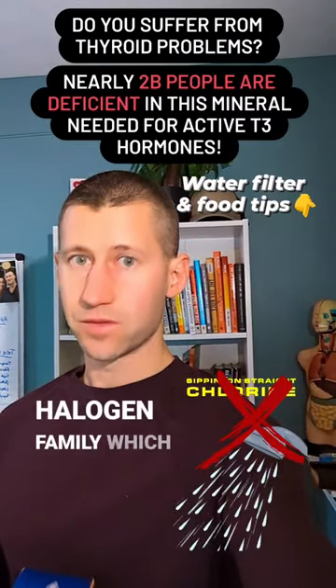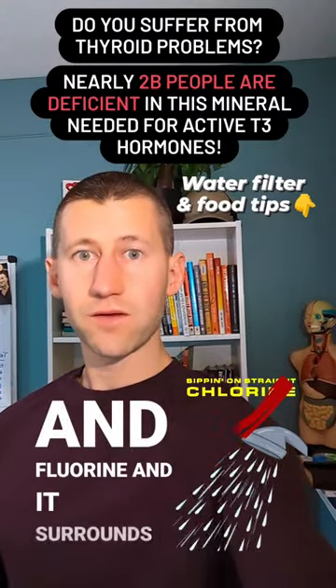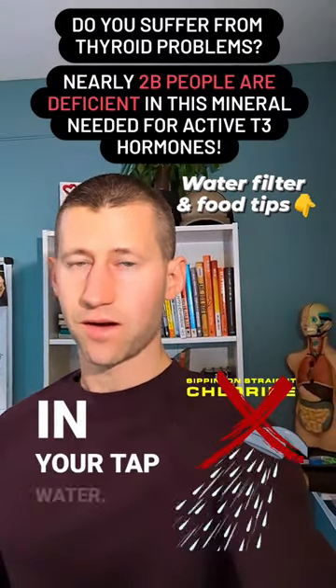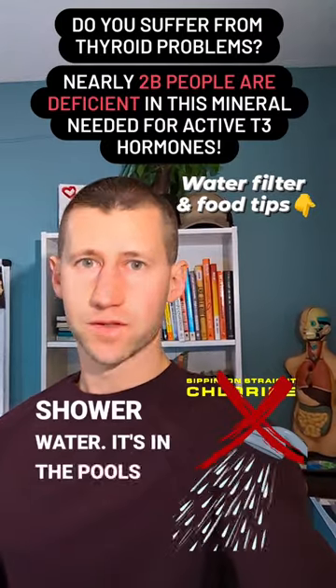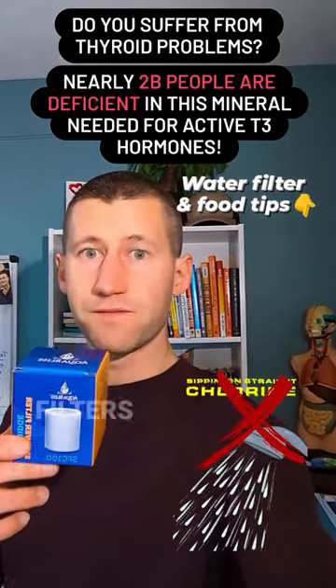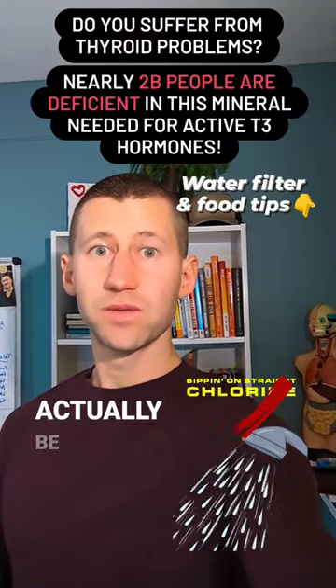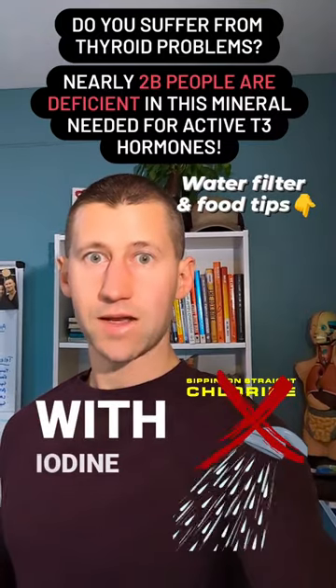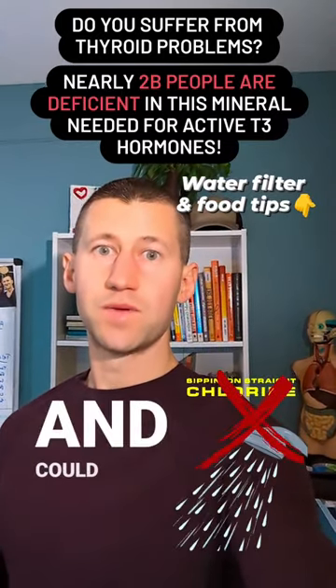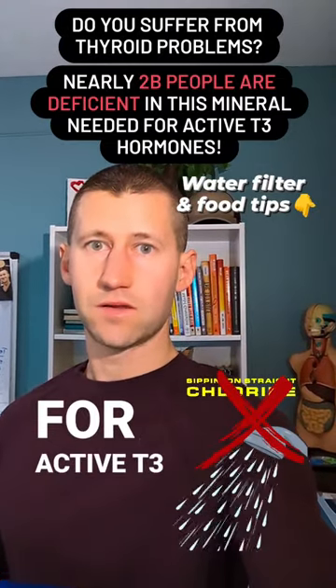From the halogen family, which is where iodine is, there's also fluorine and chlorine, and it surrounds us on a daily basis — it's in your tap water, it's in your shower water, it's in the pools. You can install something as small as shower filters to help strip out that excess fluorine and chlorine, which can actually replace iodine in the body because it's a halogen, and it could be inhibiting your ability to use iodine for active T3 hormones.